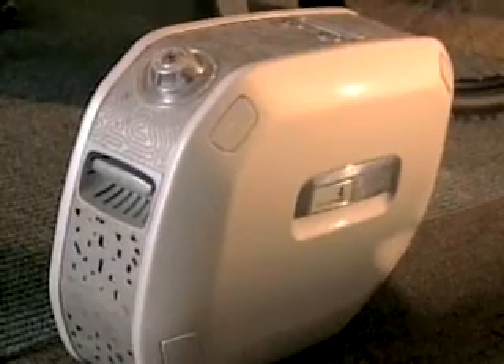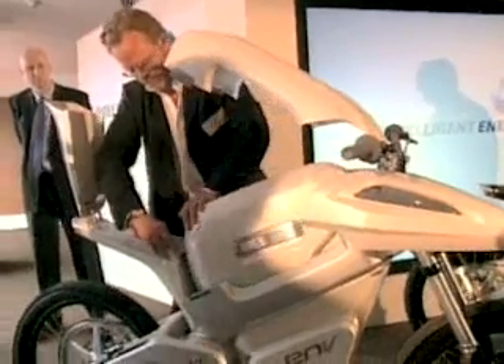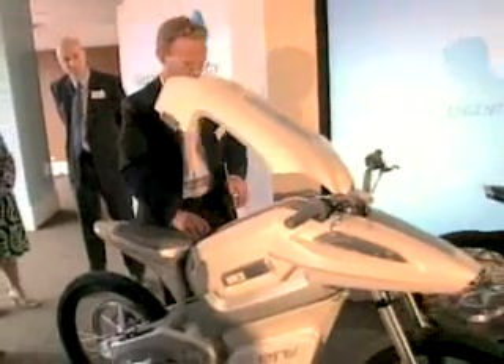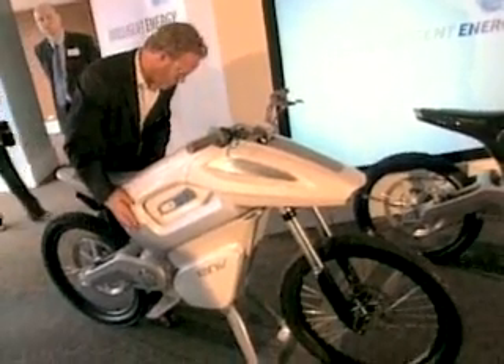You can imagine riding this bike on a mountain trail. You could detach the core, or it could become a backpack. You could take it down to the lakeside, power your motorboat from it, ride the boat across the lake, detach it again, and power your log cabin from it.